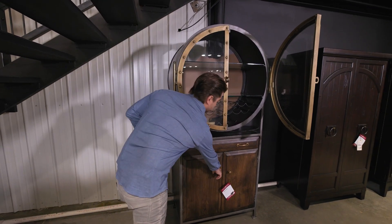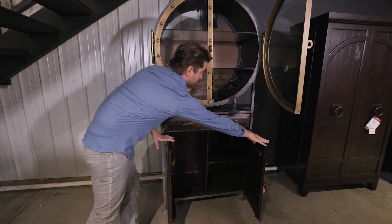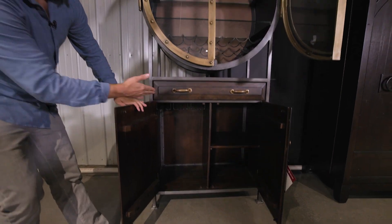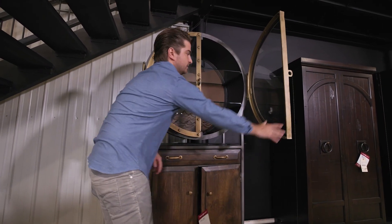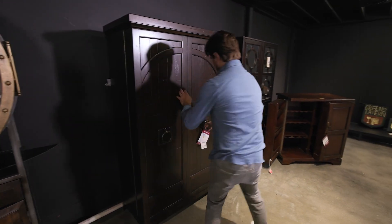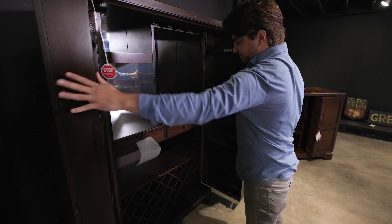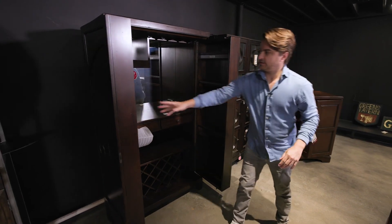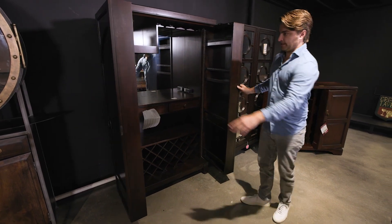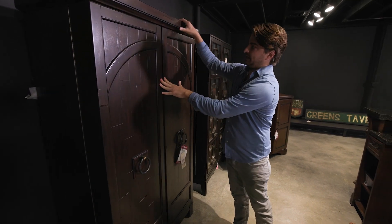Wine storage there, and more down there — very cool. Glasses too. And then depending on your style, a little more traditional piece opens up for wine storage, spirits, liquors, all of that. And a lot of these have lighting in them.